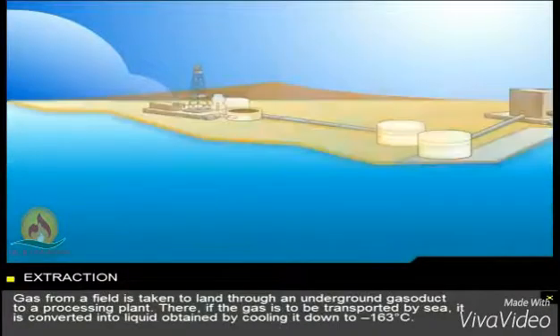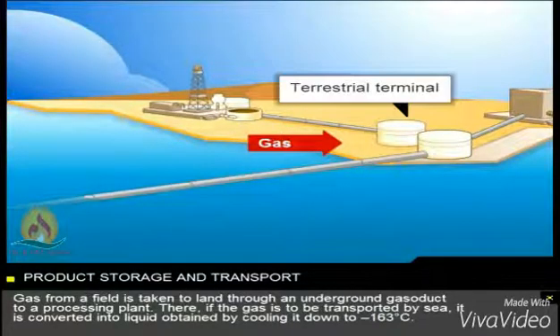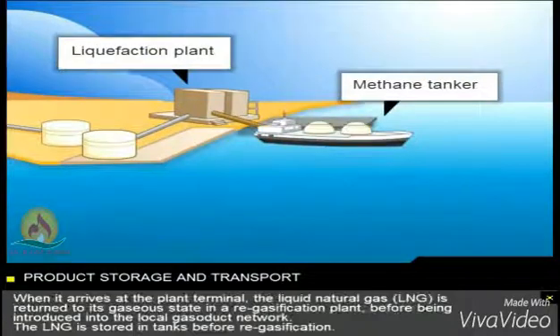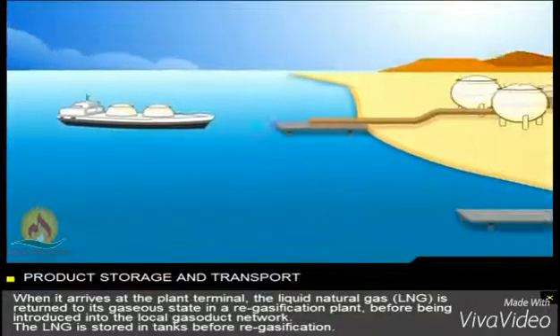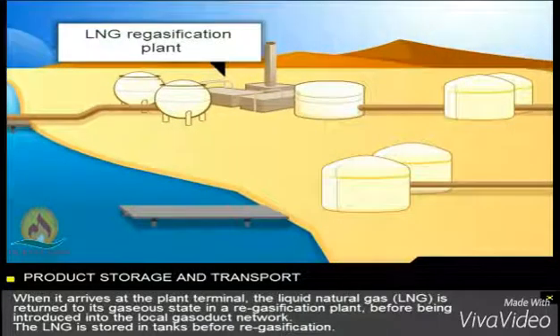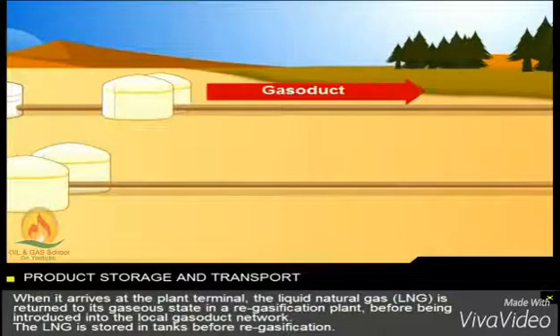Gas from a field is taken to land through an underground gasoduct to a processing plant. There, if the gas is to be transported by sea, it's converted into liquid, obtained by cooling it down to minus 163 degrees Celsius. When it arrives at the plant terminal, the liquid natural gas, LNG, is returned to its gaseous state in a regasification plant, before being introduced into the local gasoduct network.